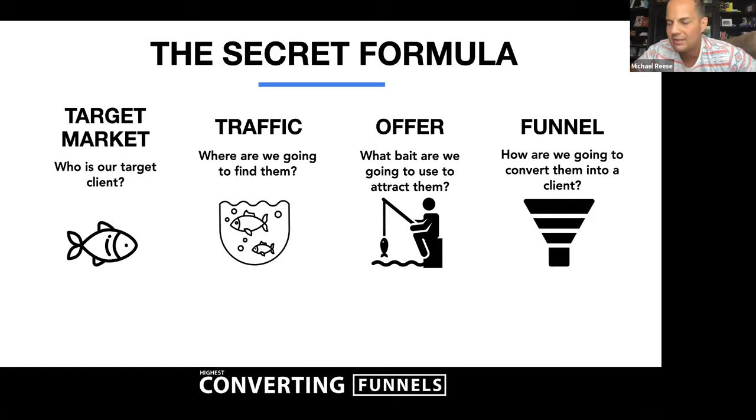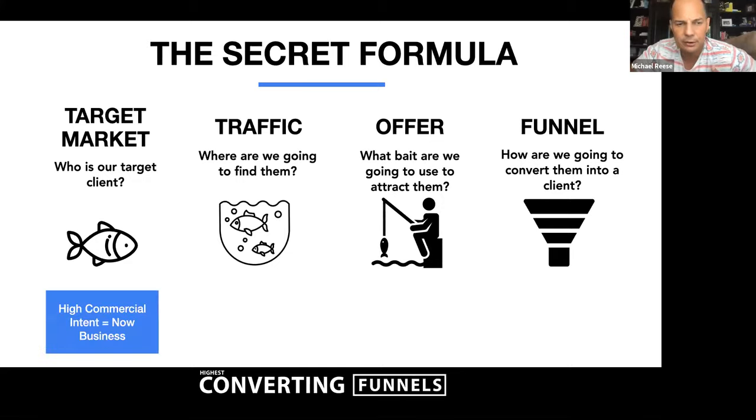After the target market, we talk about traffic — where are we going to find those individuals? Then the most important thing we work on is the offer: what bait are we going to use to attract them? Finally, how are we going to convert those individuals into clients? Whether it's the top of the funnel getting their attention, or the middle of the funnel where someone's opted in — we want to prioritize segments based upon their commercial intent. That's now business.